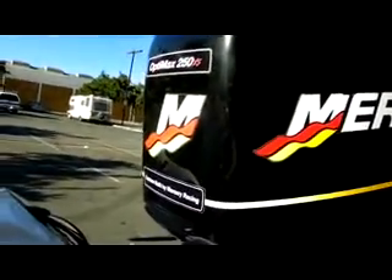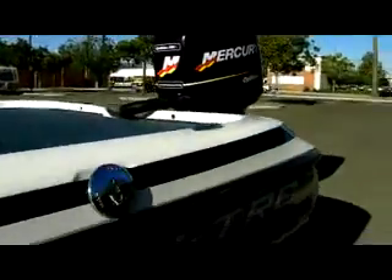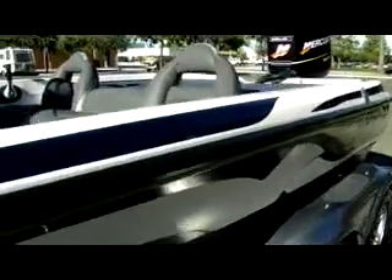OptiMax 250 XS — this thing will get up and go. Let me go ahead and show you the upholstery on it. It's missing the speaker below.